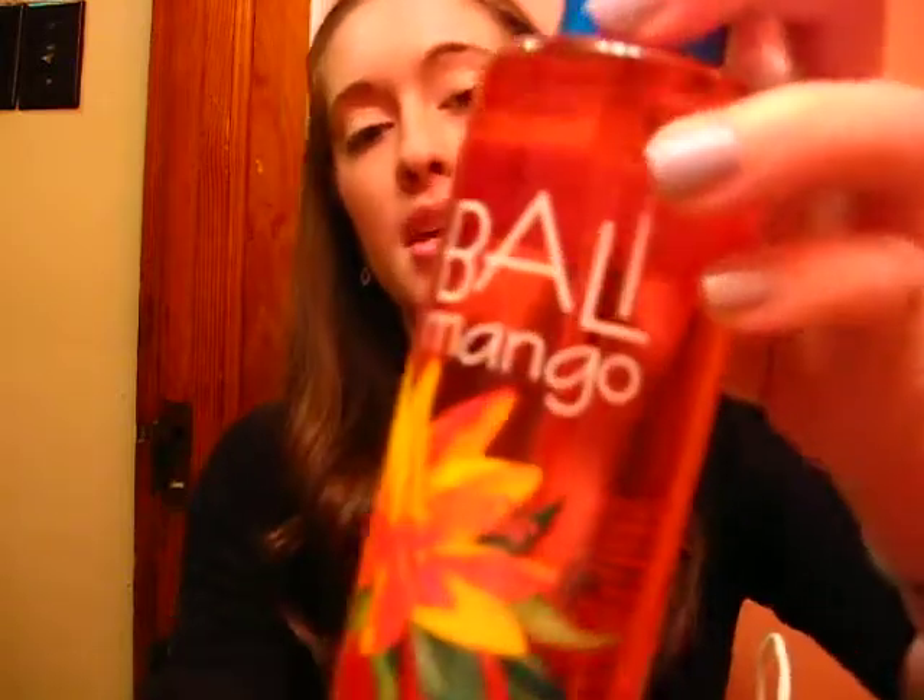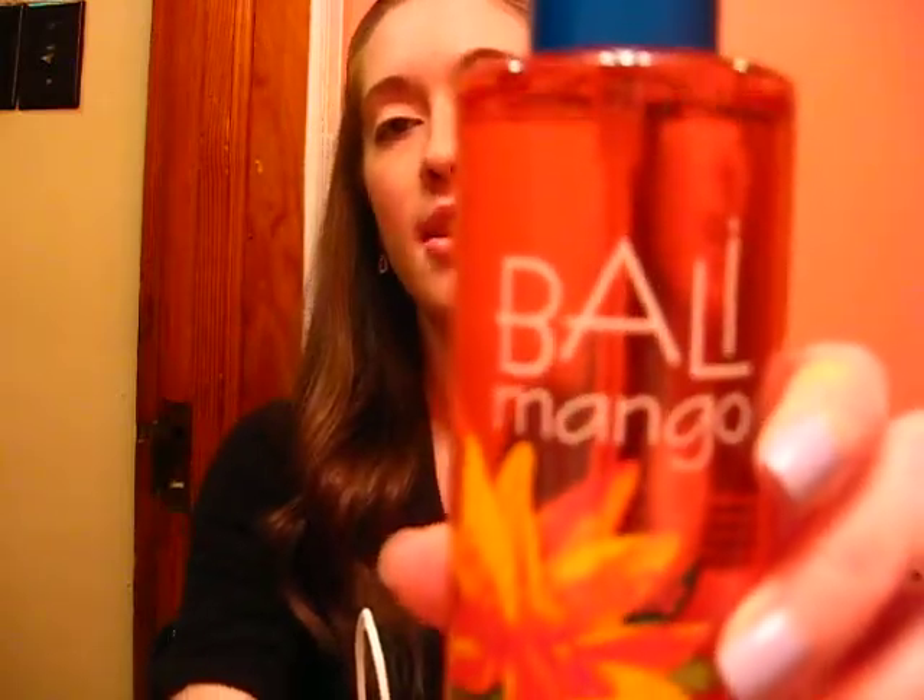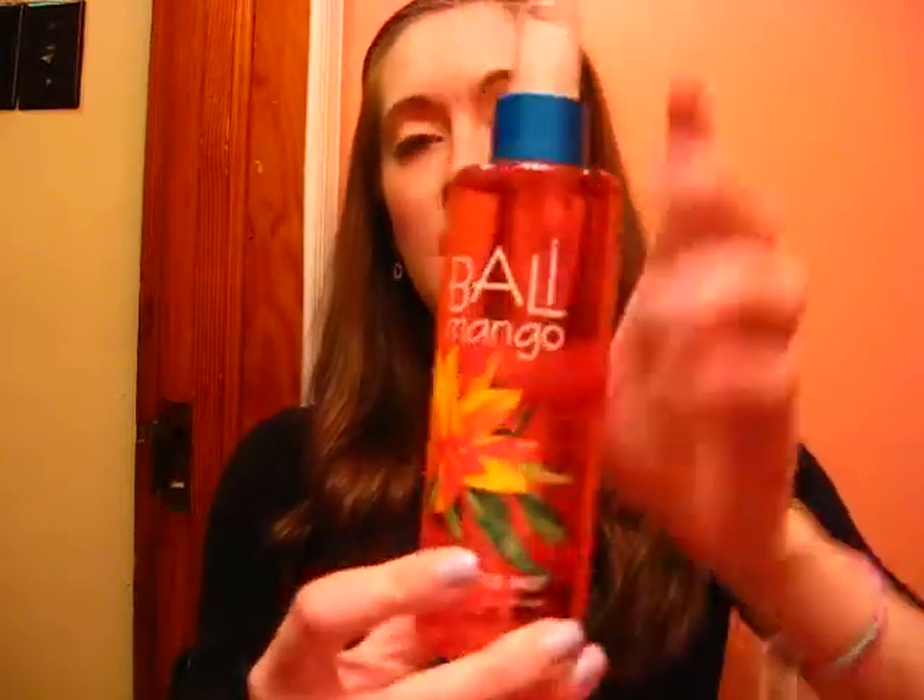I'm going to start off with the Bath and Body Works stuff. The first thing I got was the Bali Mango Fragrance Mist. This scent is one of their new ones, maybe for summer or spring, I'm not really sure. It smells really, really good. I didn't like the other two — the Passion Fruit or the Coconut. I don't like Coconut, so obviously I wouldn't get a Coconut Scented Body Mist.